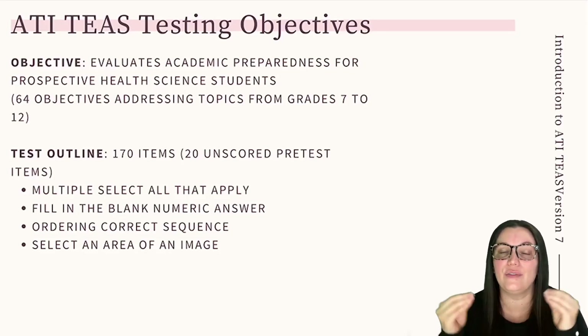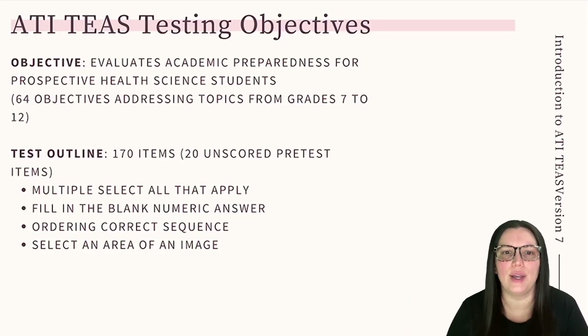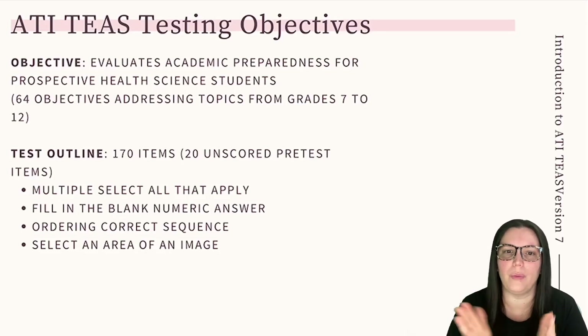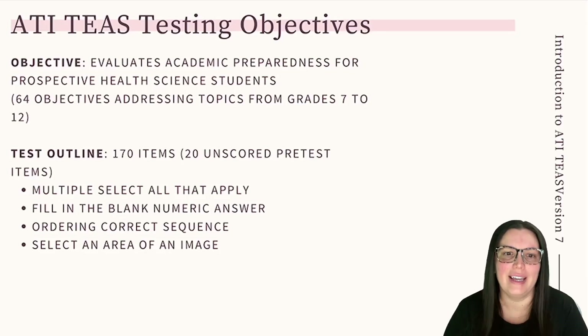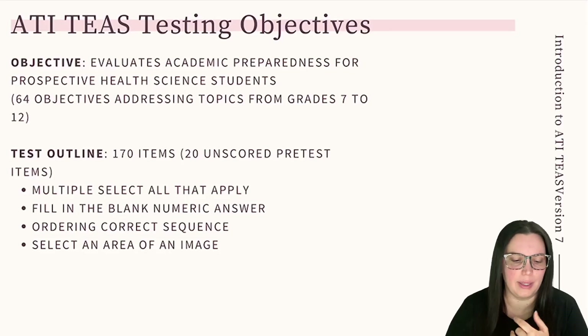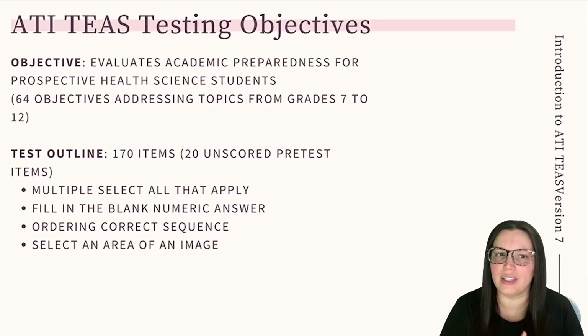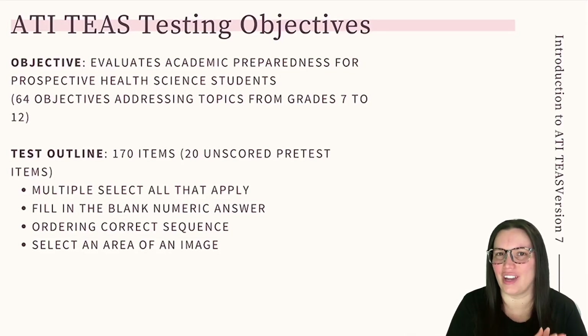Although the TEAS test is divided into these four categories, the test is scored as a single test with a composition score for each category. This means the applicant cannot retake any specific section of the test in which they may have scored poorly on. Test questions will incorporate multiple select-all-that-apply, fill in the blank, numeric answers, ordering correct sequence, and select an area on an image.